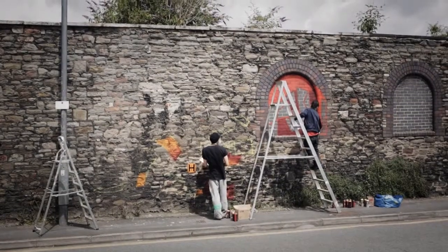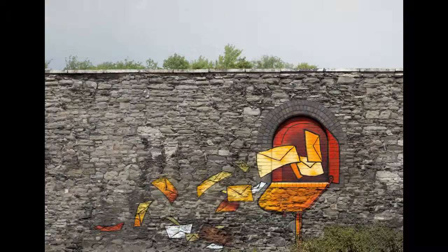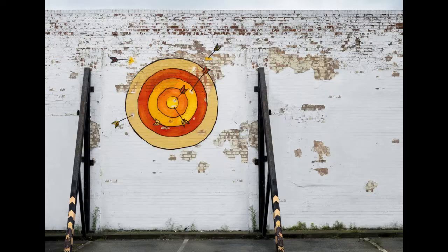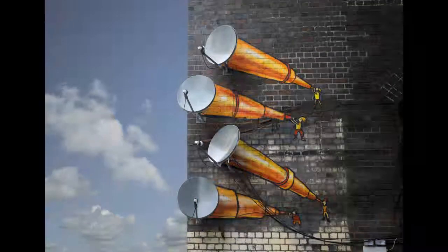I think it's great. Walking here along this road all the time, it's really nice to see something that's bright and colourful. It cheers you up — it brightens up your day.